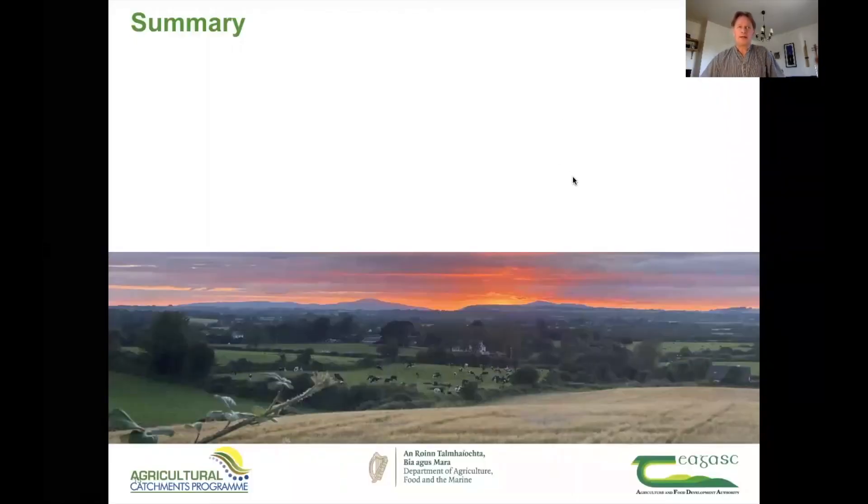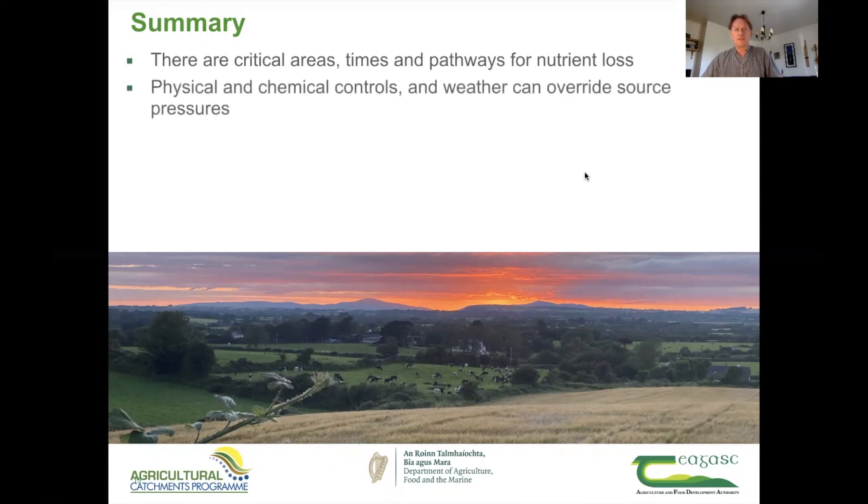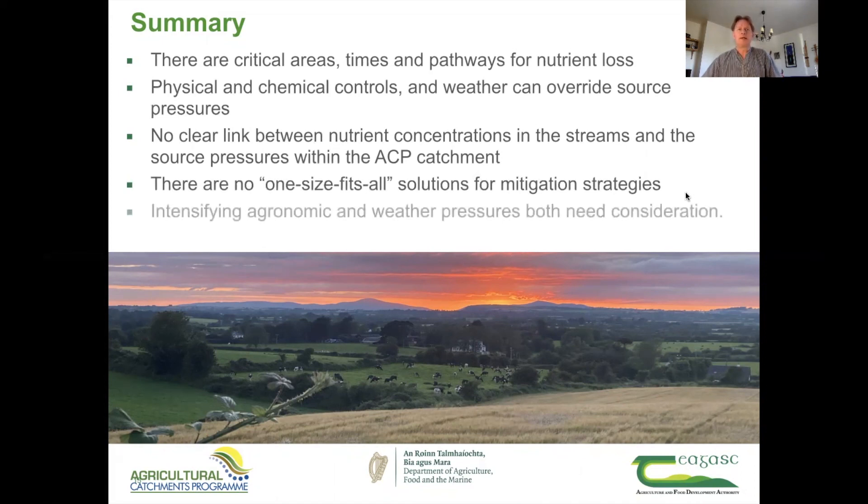To summarise: there are critical areas, critical times, and critical pathways for nutrient loss. Physical and chemical controls and weather can override source pressures, so no clear links were found between nutrient concentrations in streams and source pressures within the ACP catchments. There are no one-size-fits-all solutions for mitigation strategies. Intensifying agronomic and weather pressures both need consideration. Long-term high-resolution monitoring of baseline conditions is needed to provide a process-based understanding of nutrient loss to water in the agricultural landscape. The ACP catchments can be seen as sensors responding to changing pressures in different ways, and we can learn from these and scale up our knowledge to larger catchments. Thank you very much for listening.